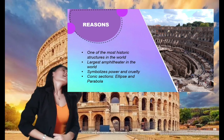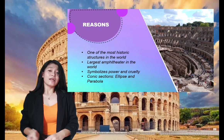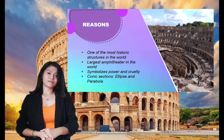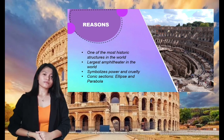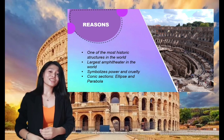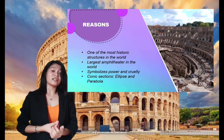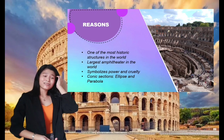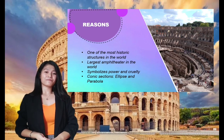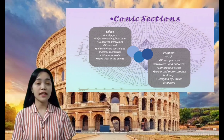The third reason is it symbolizes power and cruelty. We all know how cruel our world can be, and we want an architectural building that is similar to it or that also experienced cruelty, and the Colosseum fits perfectly. Behind those serried ranks of arches and columns, Romans for centuries cold-bloodedly killed literally thousands of people whom they saw as criminals, as well as professional fighters and animals. And the main reason why we chose this architectural building is simply because it has the conic sections of ellipse and parabola, which is the main focus of this virtual presentation. I will be explaining the conic sections that we can find in this Colosseum.